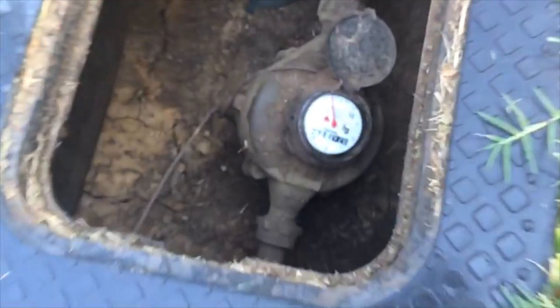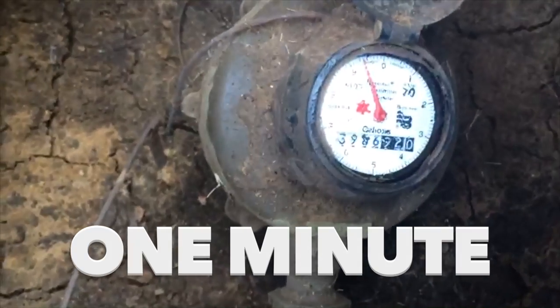So, let's put it to the test. We set a timer for one minute and turned on this home's irrigation system.